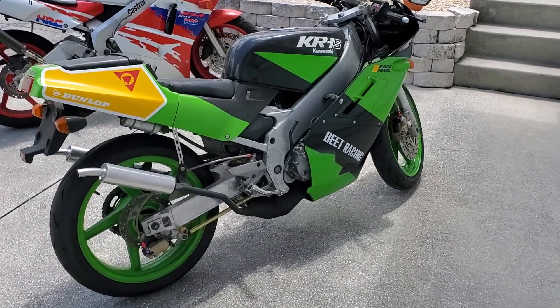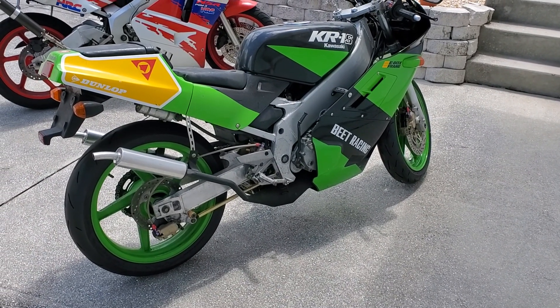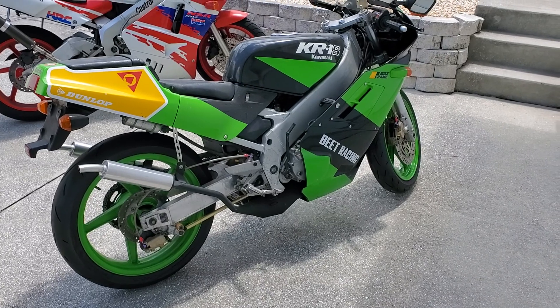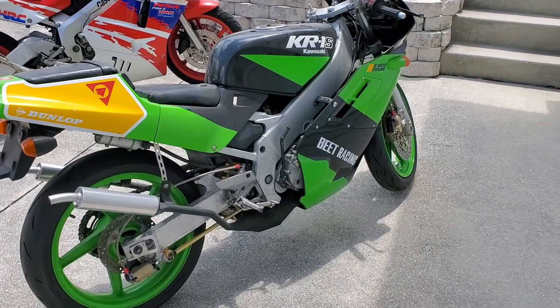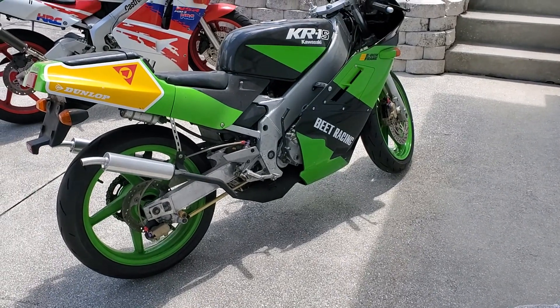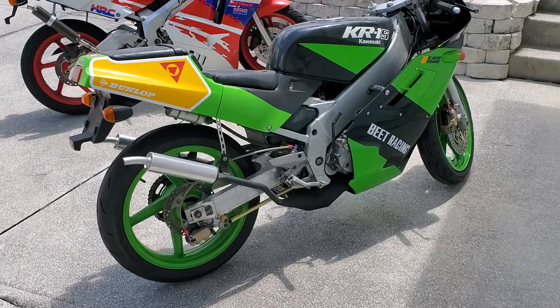This bike I've had for a number of years. I've never ridden it, never started it, so it is not a running bike. It's been unfortunately just kind of collecting dust with other projects ahead of it. But I'm looking to sell it now. It's a very cool bike and very rare — if you know anything about them, you probably understand all that.